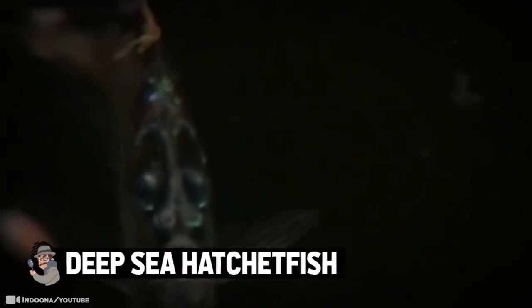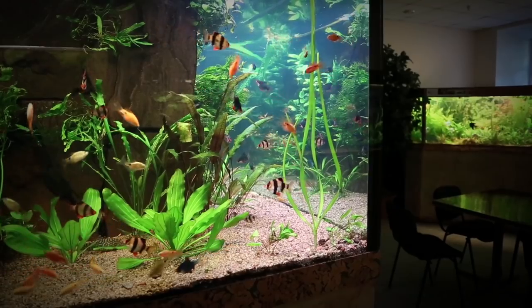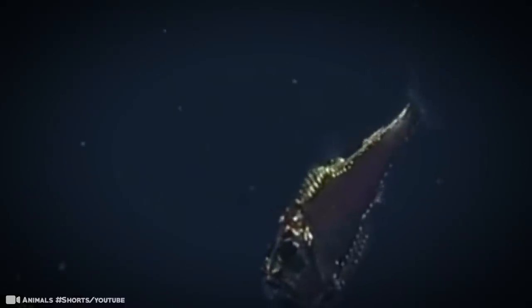Deep Sea Hatchetfish. These ghostly creatures get their name from their hatchet shape when seen in profile. They can be found in all the major oceans in tropical and subtropical waters, several hundred feet beneath the water's surface. Here there's enough light for a good set of eyes to be useful — they even point upwards to soak up as much light as possible. Prey such as small crustaceans and fish can be spotted by the shadow they cast. It uses silhouettes to find prey, and becoming incredibly thin probably helps mitigate being spotted by predators.